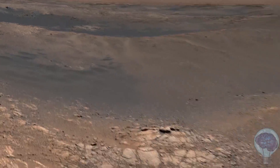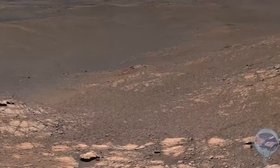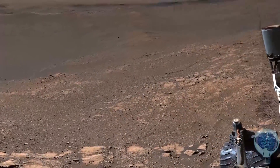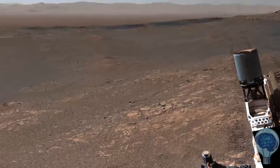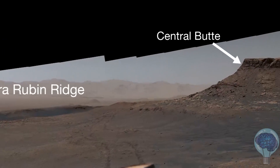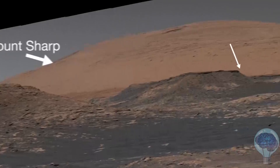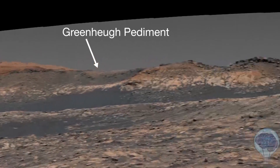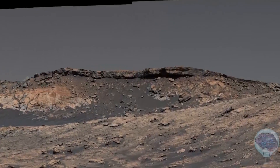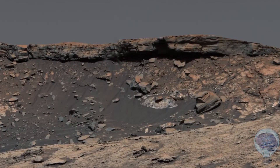Curiosity is exploring a clay-bearing region on the side of a mountain. This ancient landscape was the site of lakes and streams billions of years ago. They left their clues in the finely layered, clay-rich rock. This crumbling cliff is the edge of the green hue pediment — a vast sheet of rock draped over the side of a mountain. It must have formed after the lakes disappeared and the mountain took its present shape. Did it once extend even farther out?